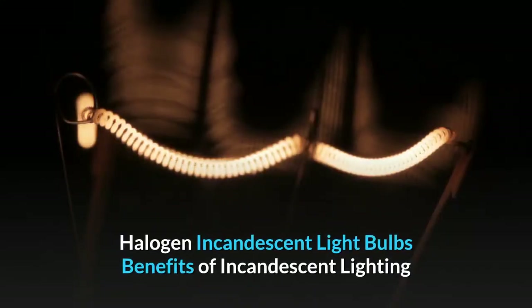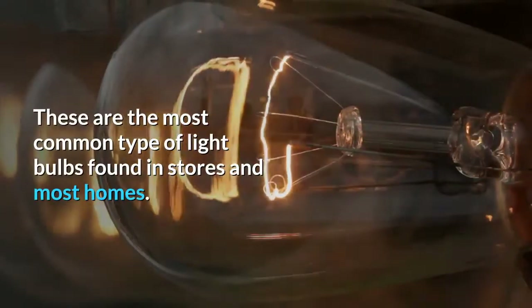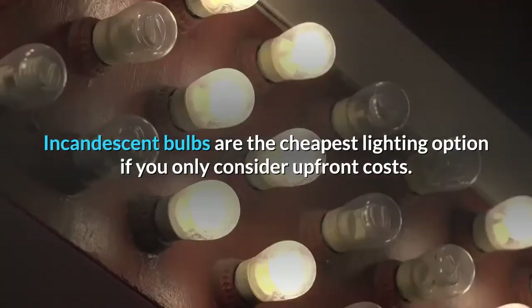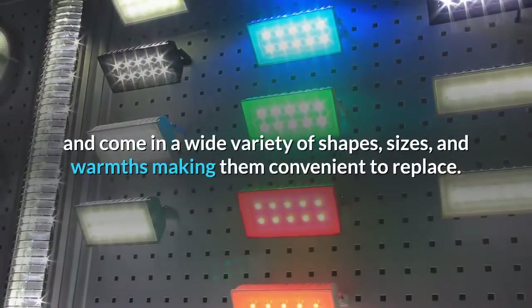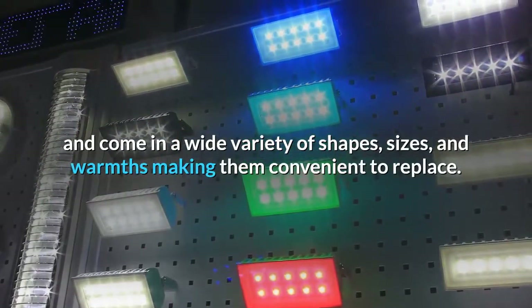Halogen Incandescent Light Bulbs — Benefits of Incandescent Lighting. These are the most common type of light bulbs found in stores and most homes. Incandescent bulbs are the cheapest lighting option if you only consider upfront costs. Halogen incandescent light bulbs are widely available and come in a wide variety of shapes, sizes, and warmths, making them convenient to replace.